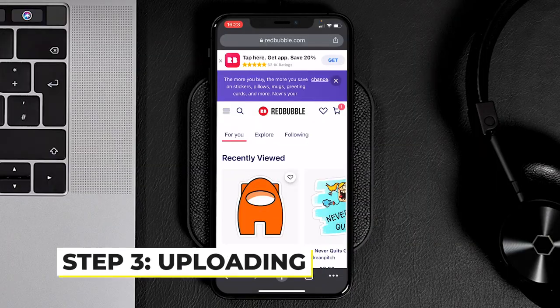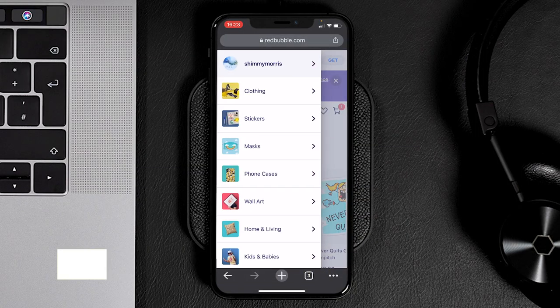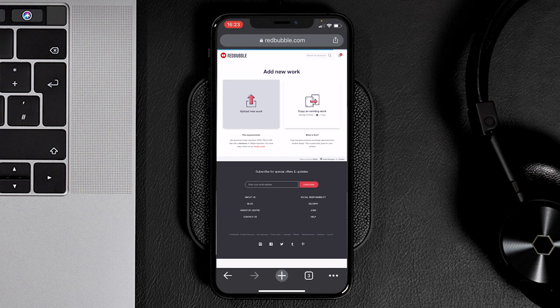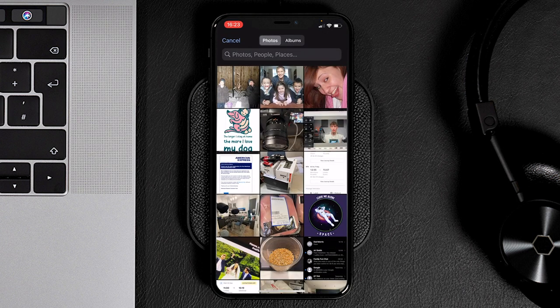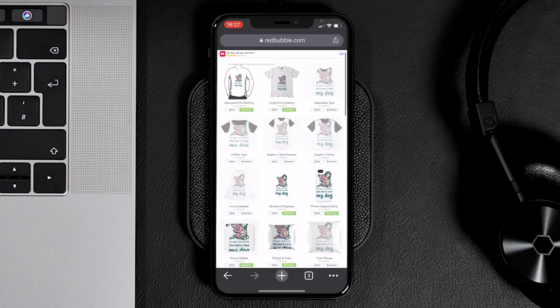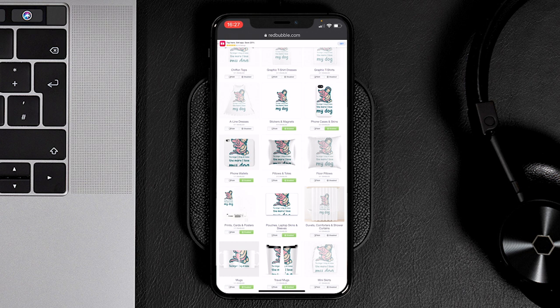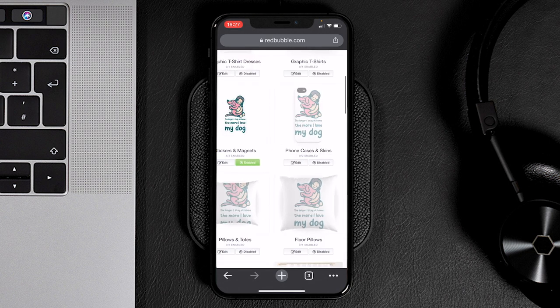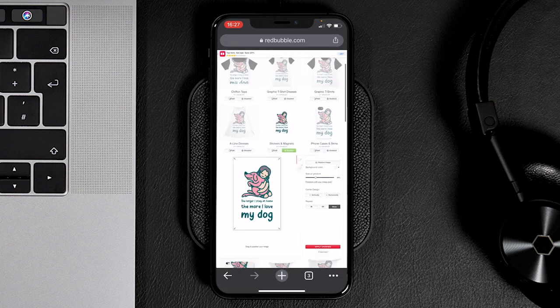We're going to go over to Redbubble and upload our design — let me show you how easy it is. Go to the burger menu in the top left, click your profile name, click 'add new artwork', then 'upload artwork', then photo library, and there's the design. Once uploaded onto Redbubble, you can edit anything — add it to certain t-shirts, remove it from stickers or pillows. It's really intuitive on the phone; you can zoom in, edit, and use the editing menu to change whatever you need.